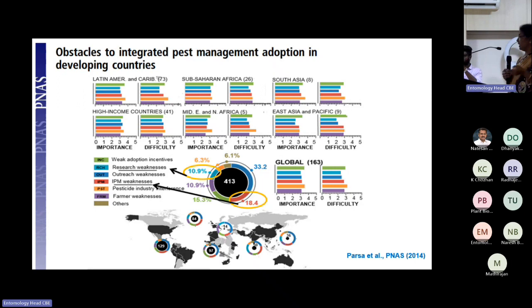Across countries, they evaluated obstacles in practicing IPM — mainly due to research weakness (~11%) and IPM weakness itself. Both research weakness and IPM weakness point fingers toward the research community. Because of lack of research or lack of awareness, IPM is not happening as it should be.